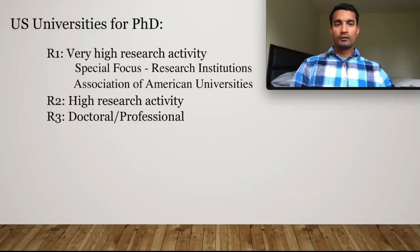There are three different categories of universities in the US, and there are over 100 universities which are very highly ranked and have the best research in the world. In this video, I will explain how you can find a university. Universities in the US are divided into three main categories.